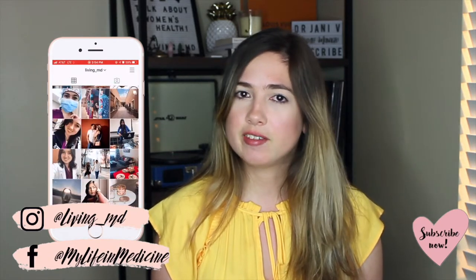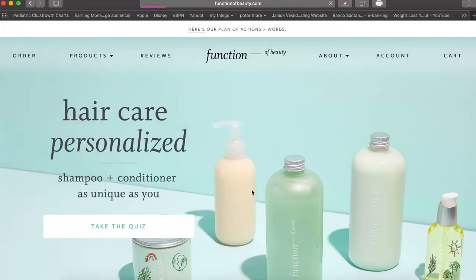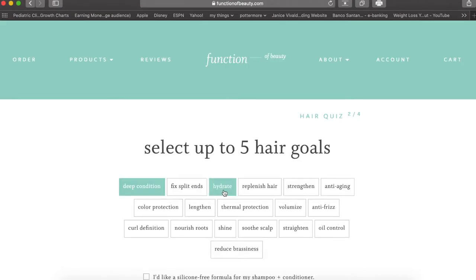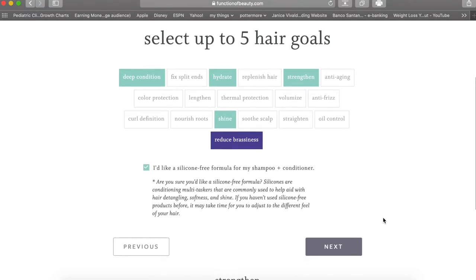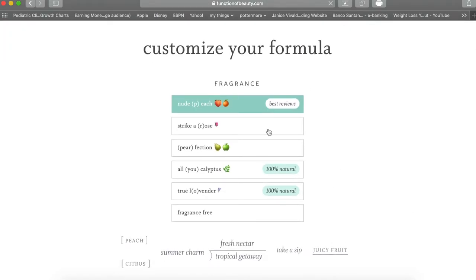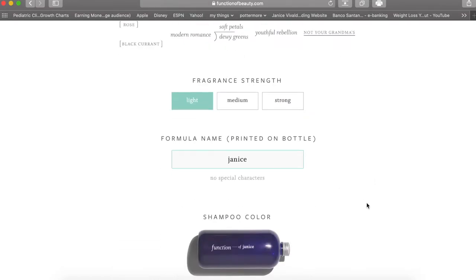Function of Beauty is a company that makes customized hair care products. You fill out a quiz depending on your hairstyle and hair care needs, and they devise a formula that would be perfect for you. You can also choose the color and scent of your shampoo and conditioner. They have lots of natural ingredients in their formula, and they also avoid sulfates, parabens, and silicones — you can opt for that.